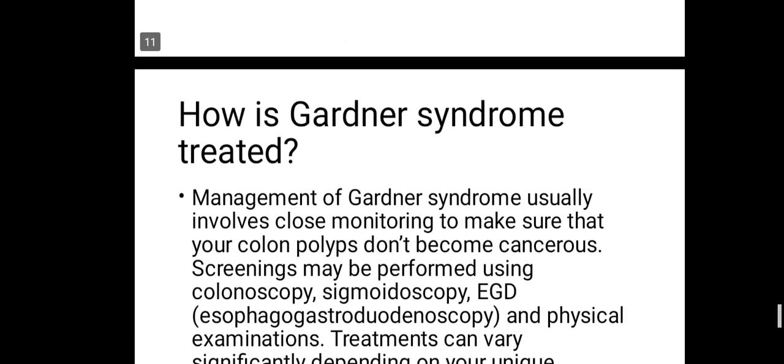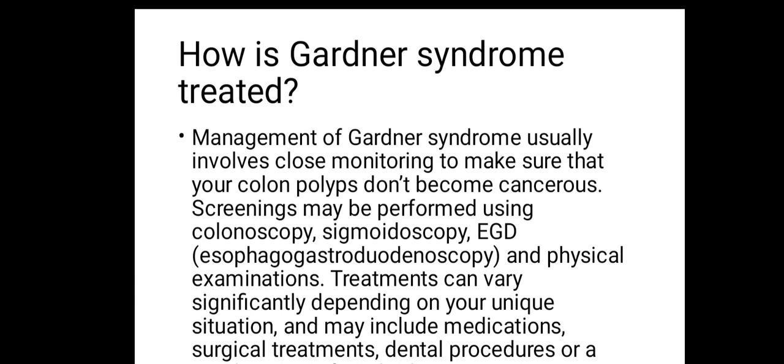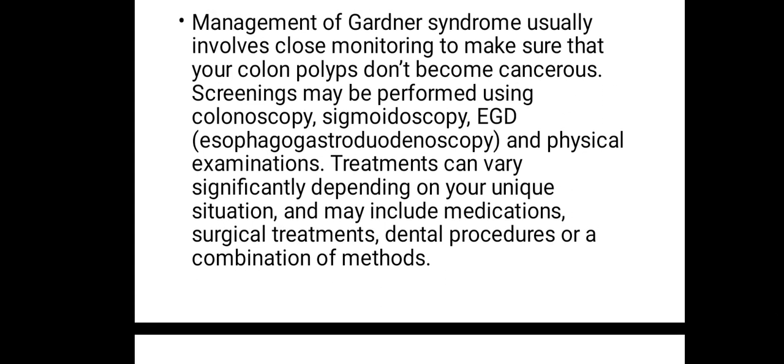Management of Gardner's syndrome usually involves close monitoring to make sure that your colon polyps don't become cancerous — you can only manage it. Screenings may be performed using a colonoscopy, which is the instrument used in observing the colon, as well as sigmoidoscopy and physical examinations.